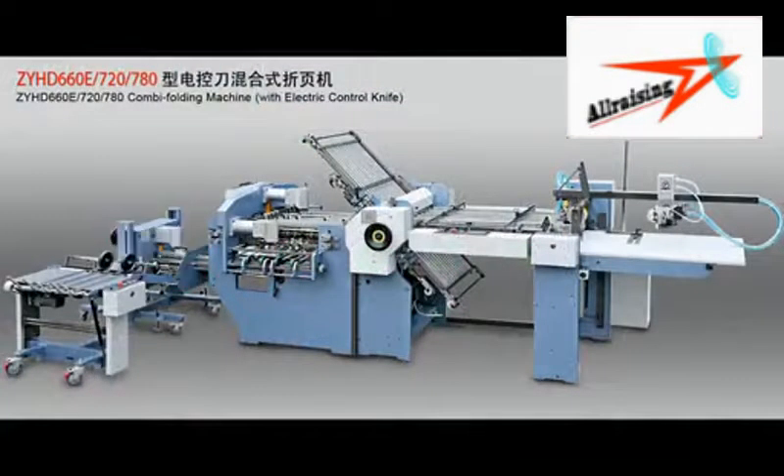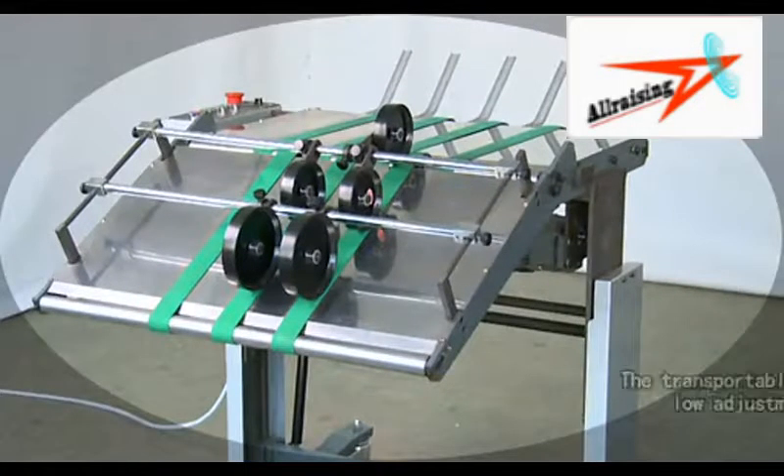Feature 10: Three-joint cutter. Feature 11: The transportable high- and low-adjustment paper receiver.